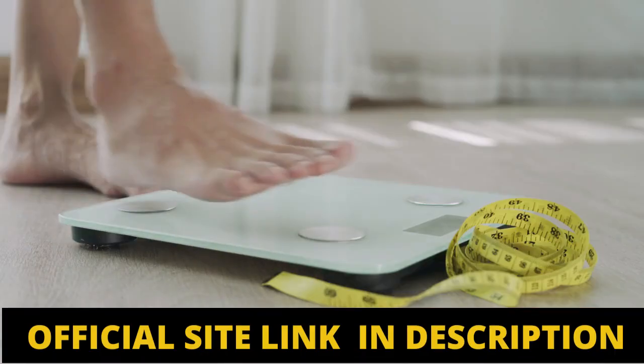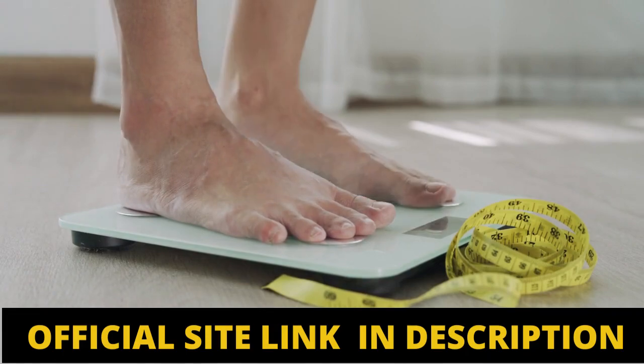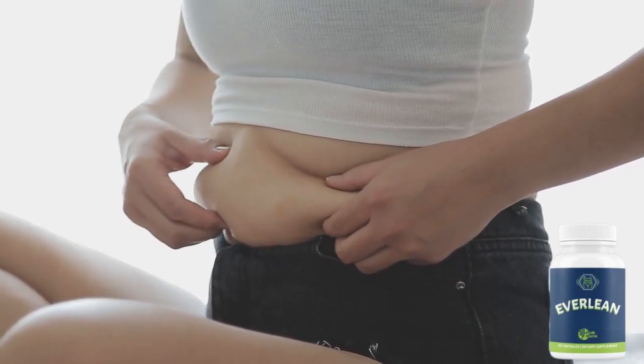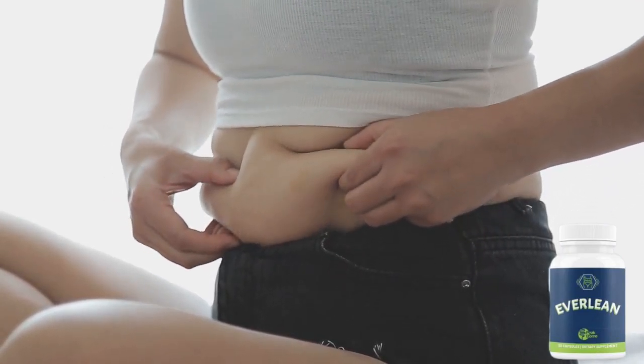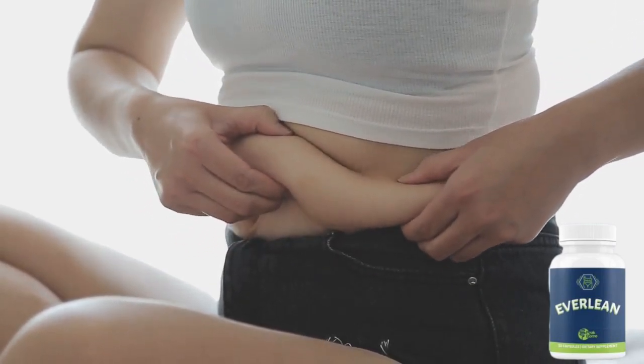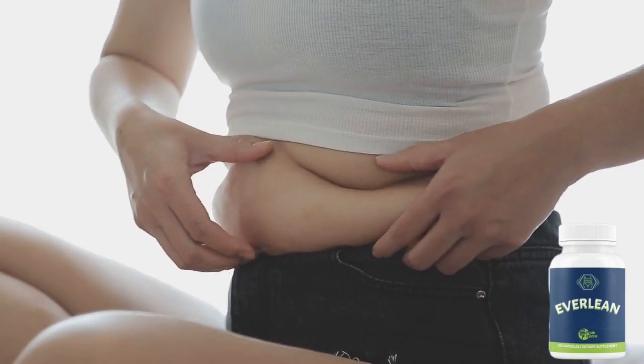Maybe you don't know exactly what Everlean Peak is and you're even wondering if Everlean Peak works and is worth it for you. Everlean Peak Biome is a clinically proven weight loss supplement that includes a variety of probiotic bacteria that can reduce weight gain and regulate gut health.